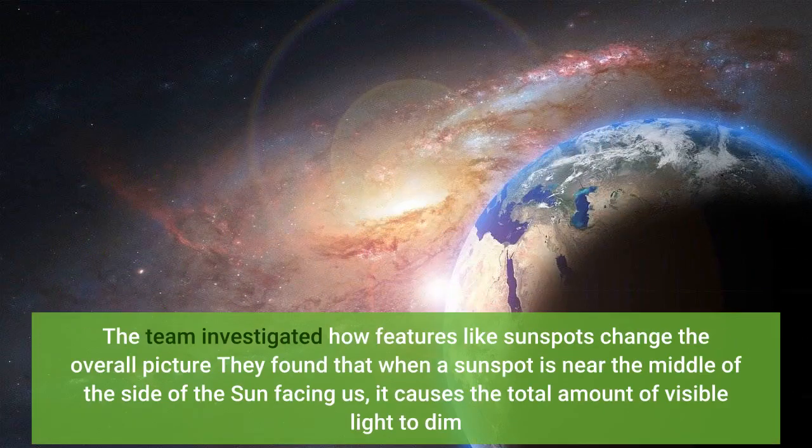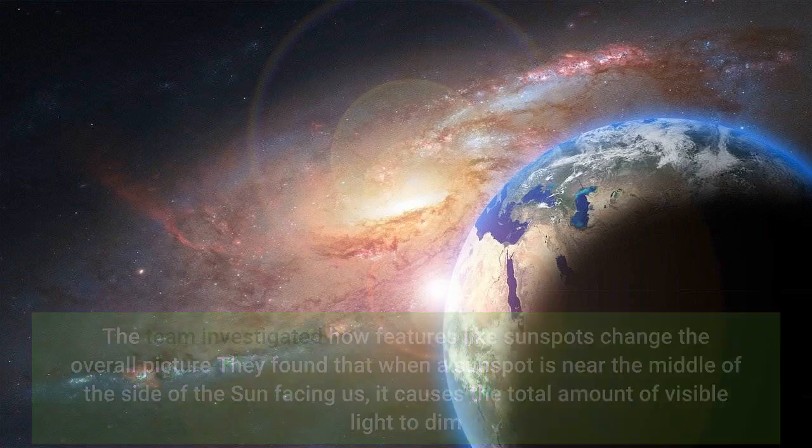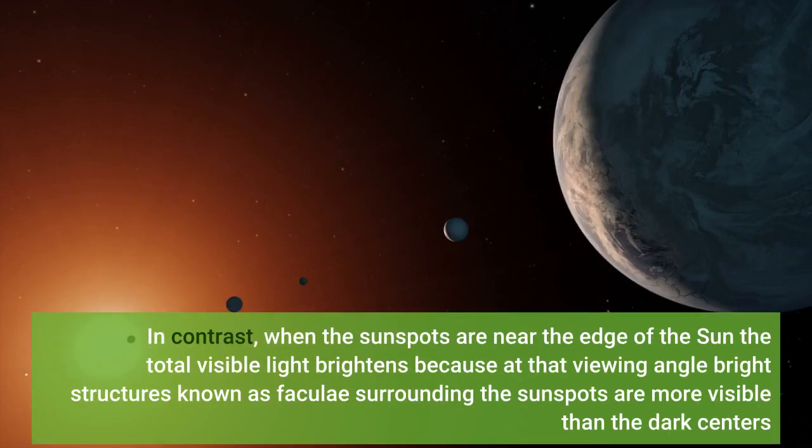The team investigated how features like sunspots change the overall picture. They found that when a sunspot is near the middle of the side of the sun facing us, it causes the total amount of visible light to dim. In contrast, when sunspots are near the edge of the sun, the total visible light brightens, because at that viewing angle bright structures known as faculae surrounding the sunspots are more visible than the dark centers.